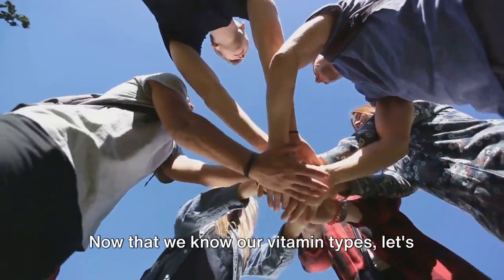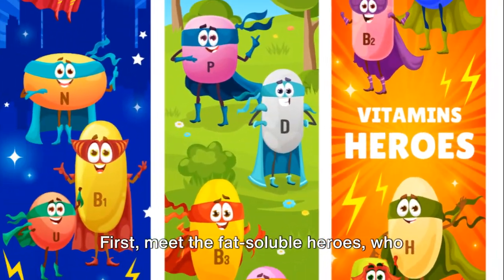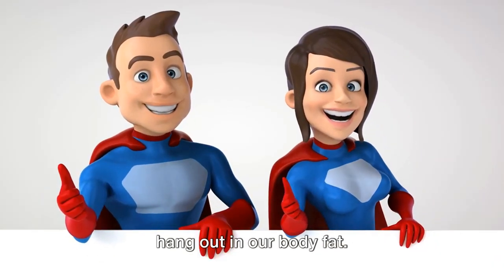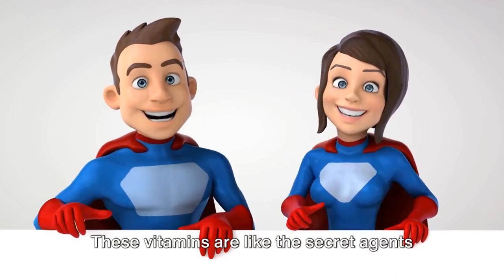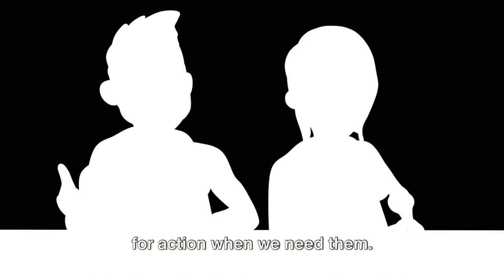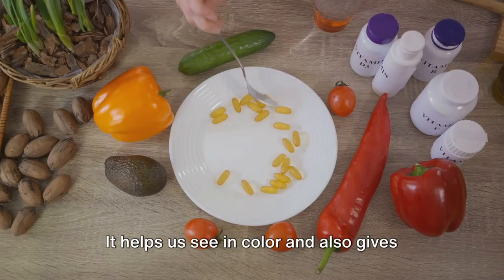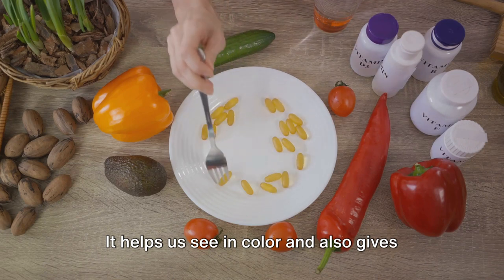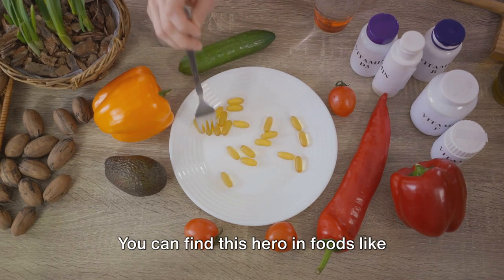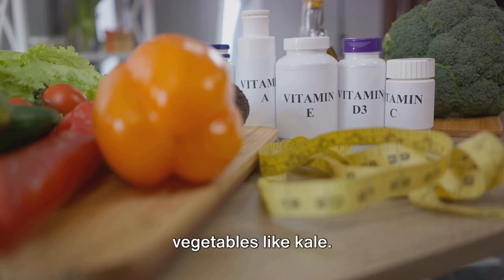Now that we know our vitamin types, let's meet our superheroes individually. First, meet the fat-soluble heroes who hang out in our body fat. These vitamins are like the secret agents of nutrition — stored in our body and ready for action when we need them. Our first hero is vitamin A, the eyesight enhancer. It helps us see in color and also gives our immune system a boost. You can find this hero in foods like milk, liver, carrots, and dark green leafy vegetables like kale.